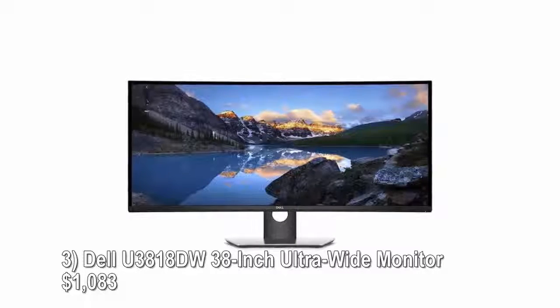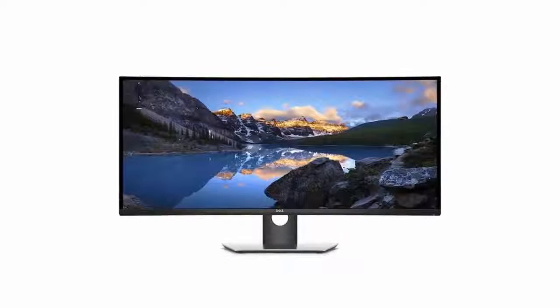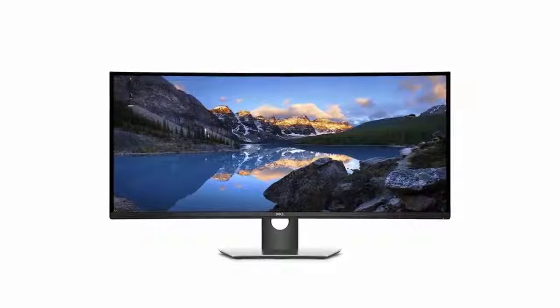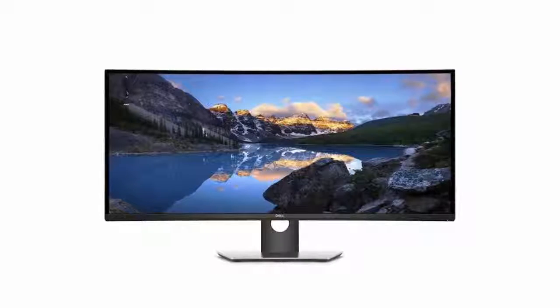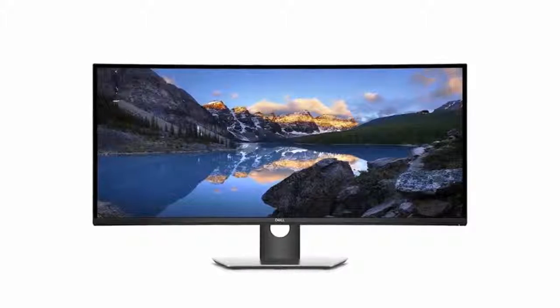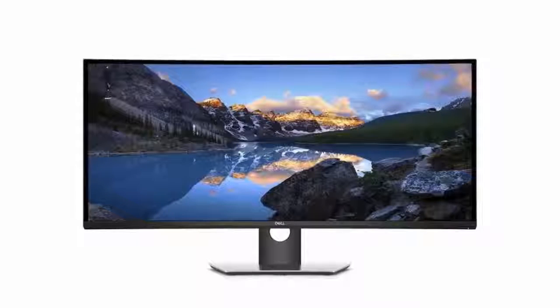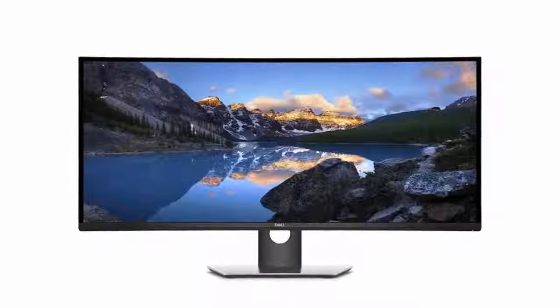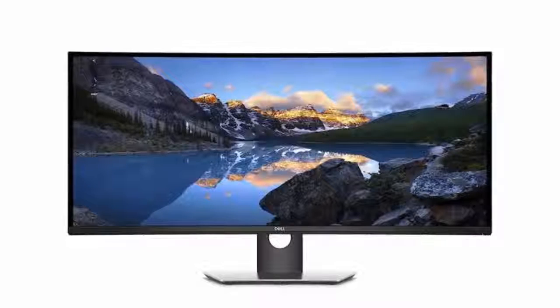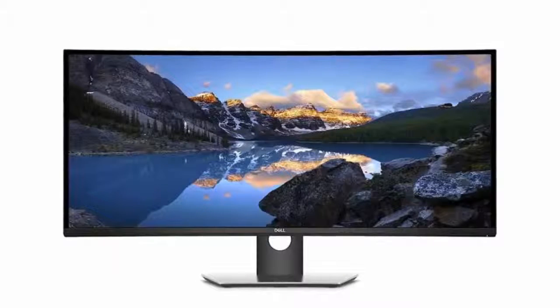Number three: Dell U3818DW, 38-inch ultra-wide curved monitor, $1,083. Dell's U-series U3818DW ultra-wide curved monitor has an IPS display panel measuring 38 inches diagonally — one of the largest around. The screen is incredibly sharp, with a 24:10 aspect ratio and a class-leading resolution of 3840 by 1600 pixels. Other notable features include a built-in stereo speaker and a rich set of wired connectivity options including USB-C.